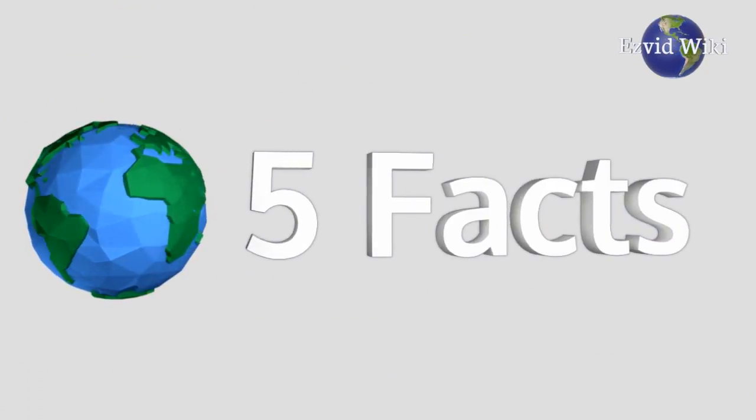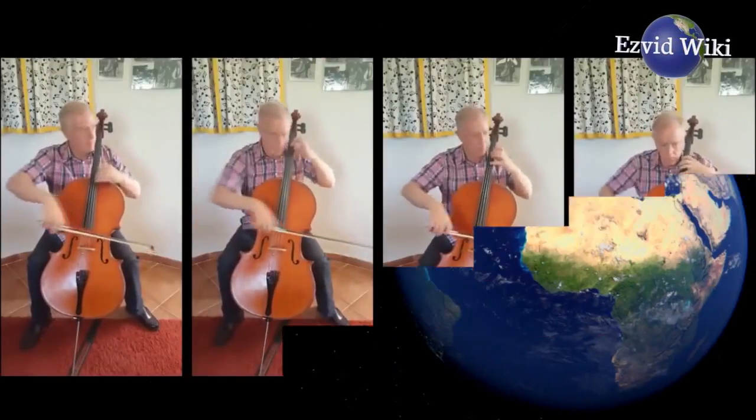These are the 5 facts you need to know about cellos, brought to you by EasyVidWiki.